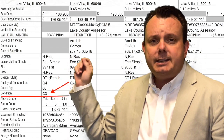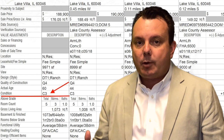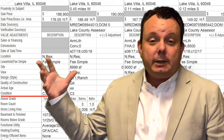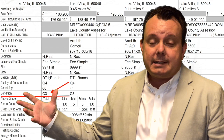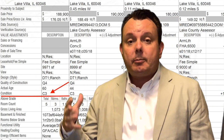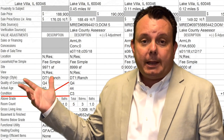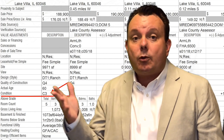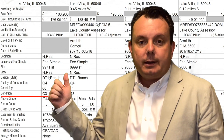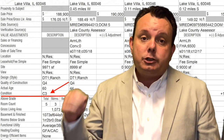On an appraisal, there are different condition levels. C1 is new construction — none of our investment properties will ever be a C1. C2 is where the property has been almost completely remodeled and everything is newer inside — that's where we want our properties to fall. C3 means the property is in pretty good shape but has some depreciating items. C4 and C5 would be foreclosure-level conditions. We can easily reach C2 if we've made significant improvements.